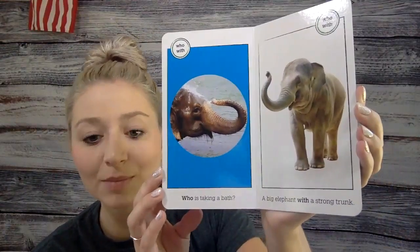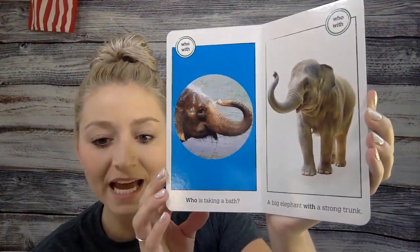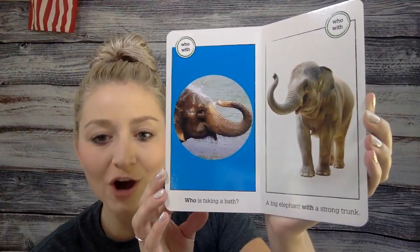Who is taking a bath? A big elephant with a strong trunk.